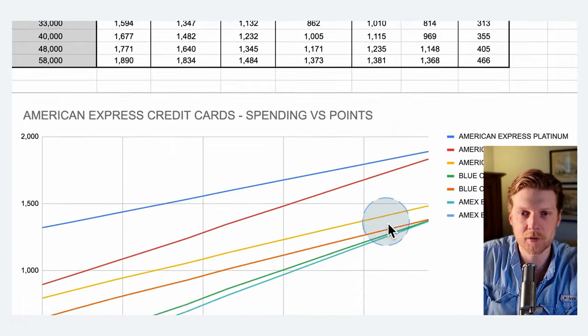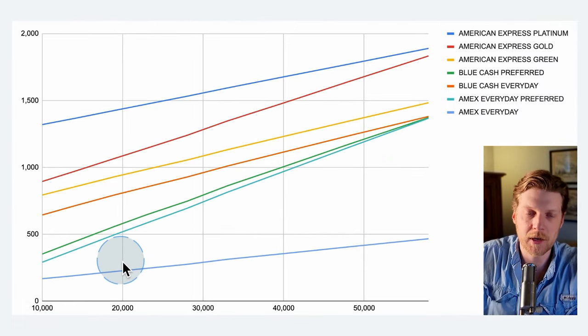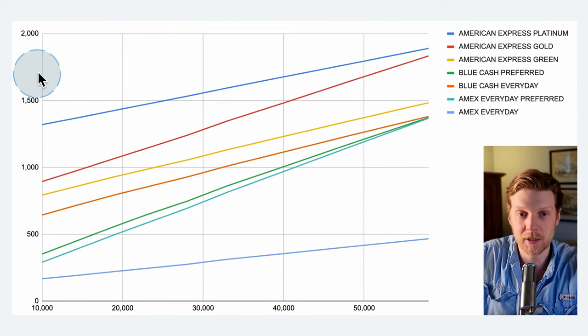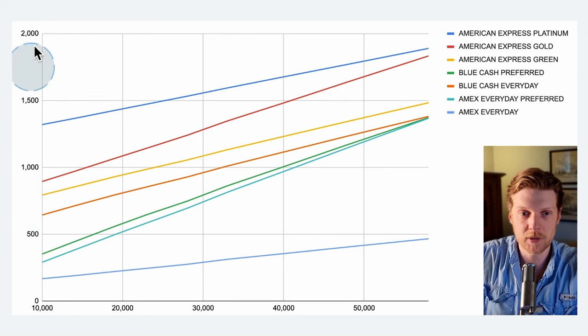Further down in this third section, I've also included a graphical view if you prefer to see which cards are on top and how they increase in points as the spending level increases. The Y-axis corresponds to the number of points each card is getting, and the X-axis corresponds to the amount of dollars you spend in the year. And here we have all the different credit cards color coded.